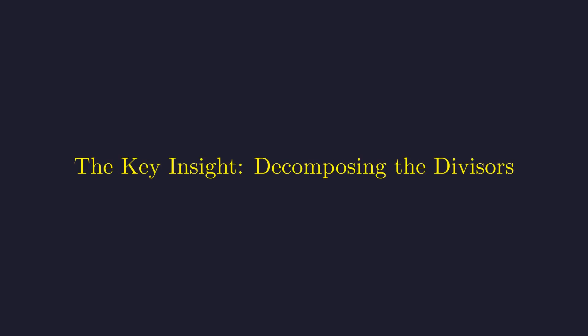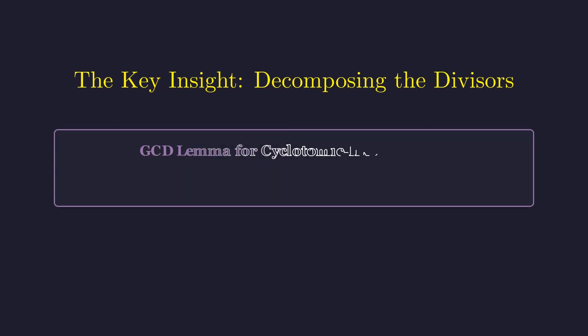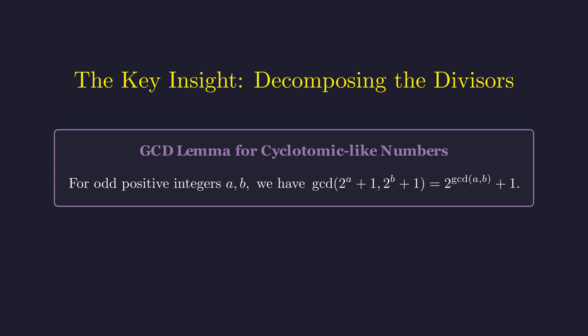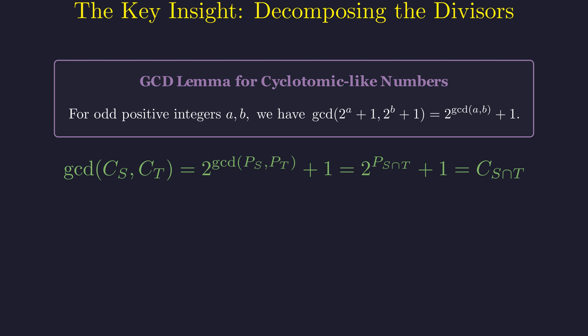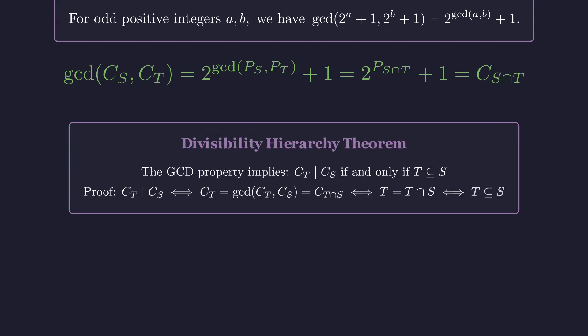But wait — there's hidden structure here. These divisors aren't independent; they overlap in a beautiful, predictable way that we can exploit. Here's one of the most elegant results in number theory: for odd positive integers A and B, the GCD of 2^A + 1 and 2^B + 1 follows a beautiful pattern. In our situation, since all our exponents are odd, the overlap between any two divisors depends only on which primes they have in common. The GCD of C_S and C_T equals C of the intersection. This gives us a beautiful divisibility hierarchy: C_T divides C_S if and only if T is a subset of S.